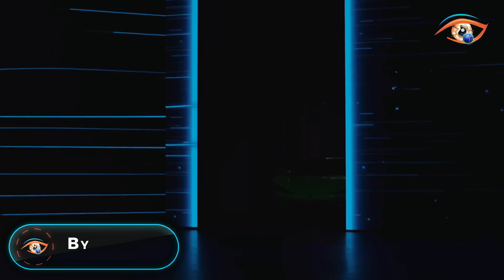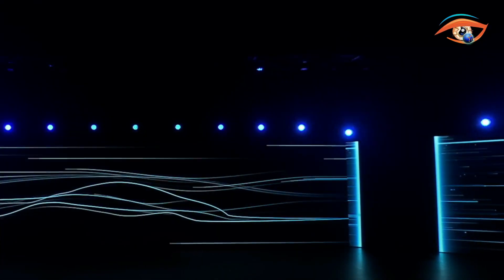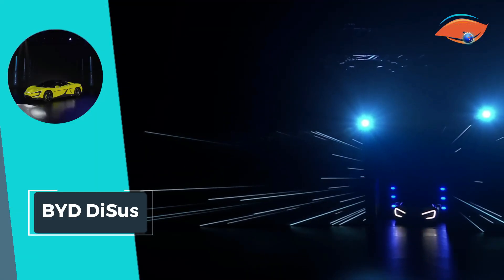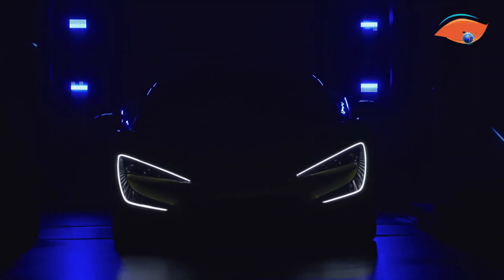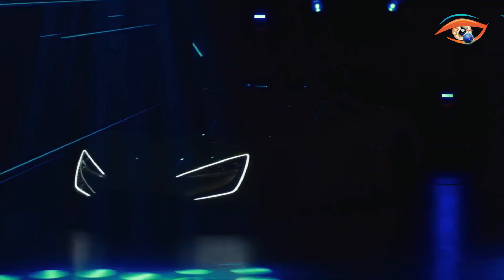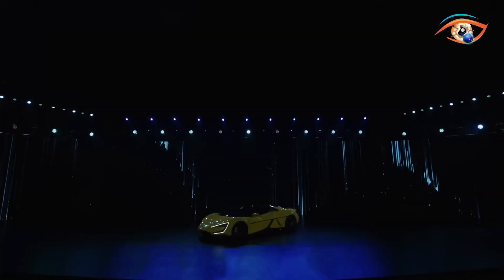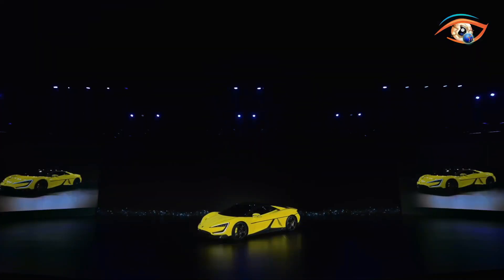BYD Dysus. Introducing the BYD Dysus system, a revolutionary advancement in vehicle safety and performance. With its systematic body control system, Dysus ensures unparalleled agility and compatibility in diverse driving scenarios. By minimizing the risk of vehicle rollover and reducing occupant displacement during high-speed cornering, full-throttle acceleration, or emergency braking, Dysus prioritizes passenger safety like never before.